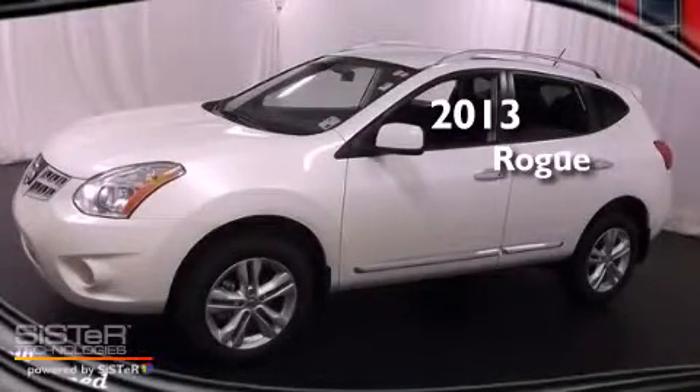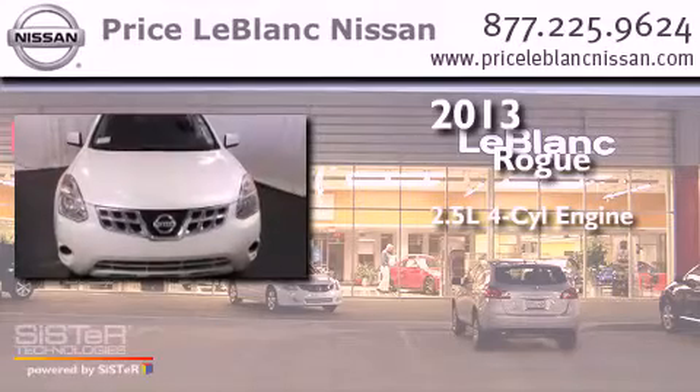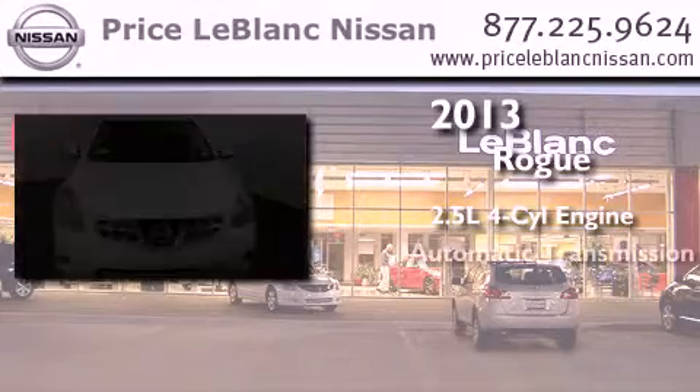This is a brand new 2013 Nissan Rogue. It features a 2.5 liter 4-cylinder engine and an automatic transmission.